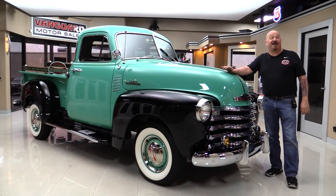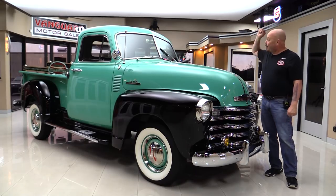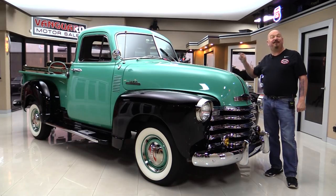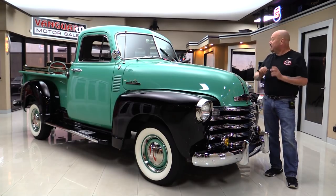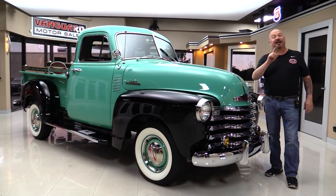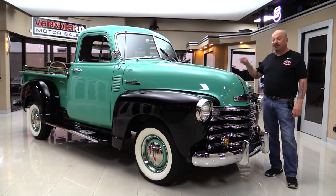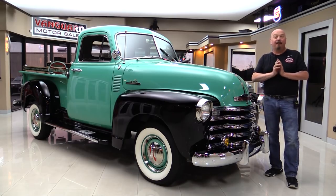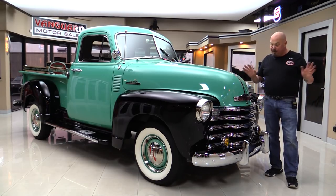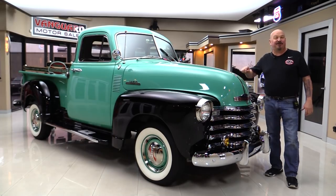Welcome back to Vanguard Motor Sales. I'm Greg and I got a cool one for you today — a '53 five-window Chevrolet pickup truck restored to the nines. She is cool, you're gonna love checking this out. It's got the 216 under the hood, three speed on the tree, five window, beautiful restoration, beautiful chrome. I can't wait to show it to you.